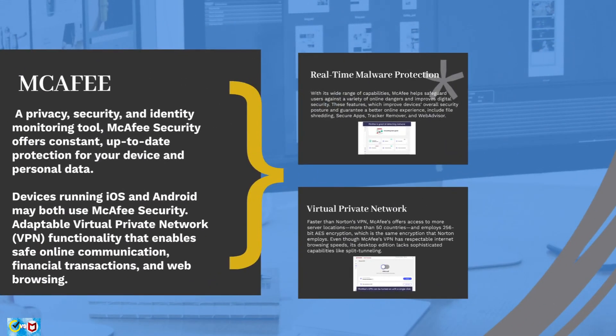Now let's take a look at McAfee, a privacy, security, and identity monitoring tool. McAfee Security offers constant, up-to-date protection for your device and personal data, and is available for both iOS and Android. It includes adaptable VPN functionality for safe online communication, financial transactions, and web browsing, as well as a security function that searches the dark web for stolen emails and other types of personal data.